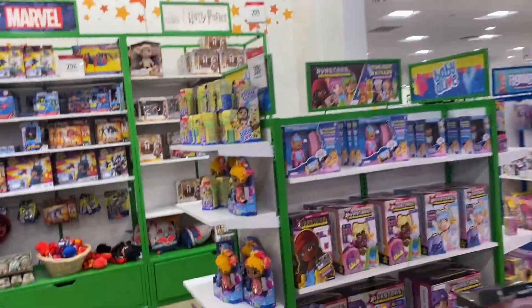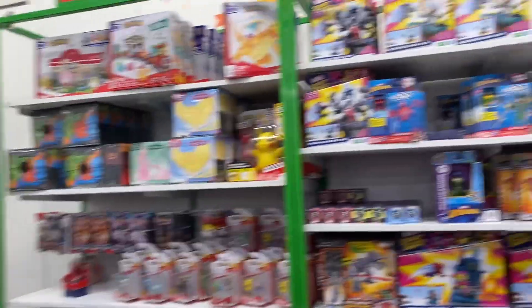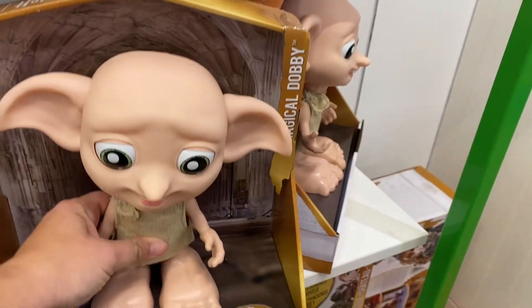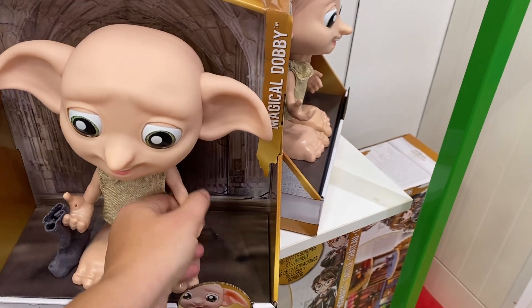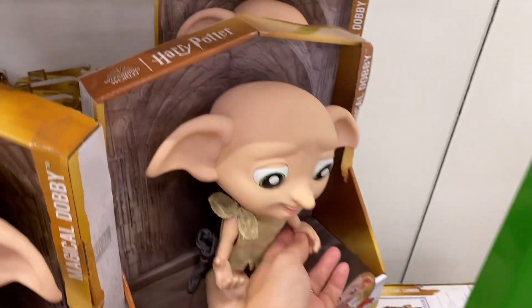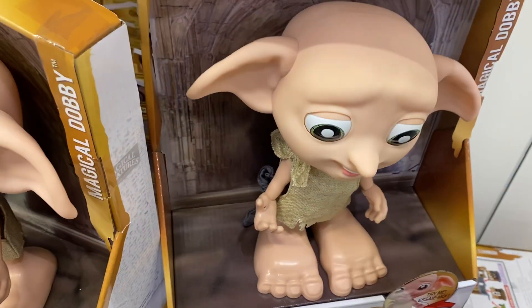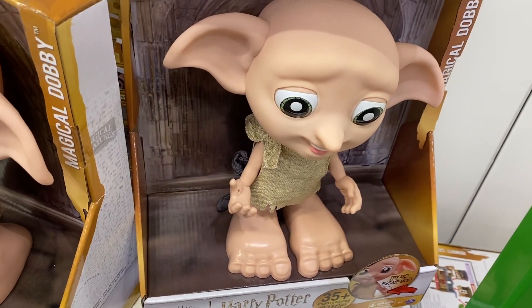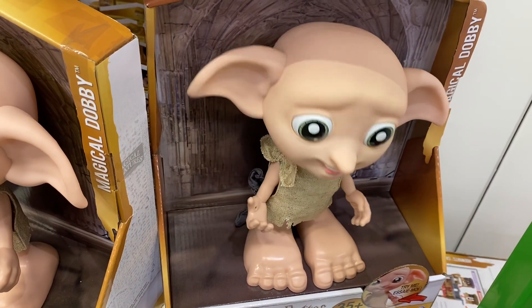Sonic — I mean, like everything. Look at this Harry Potter section. Pokemon, Marvel, Harry Potter. This is really awesome. Look at this — it's Talking Dobby. It's good to have friends like Harry Potter. I love it. Talking Dobby — such an honor it is.